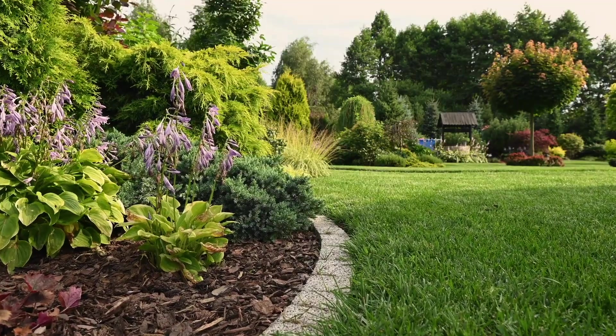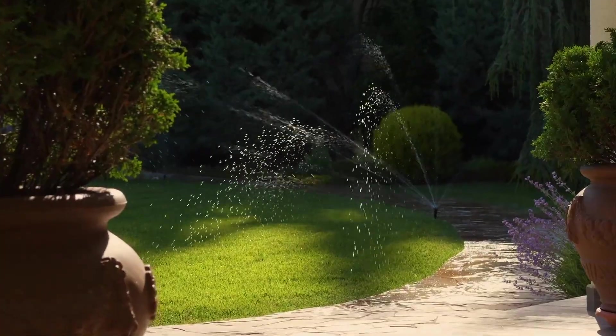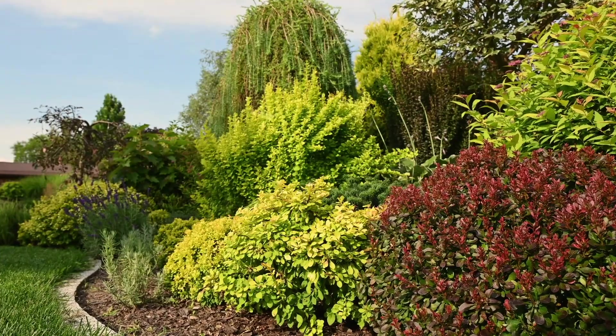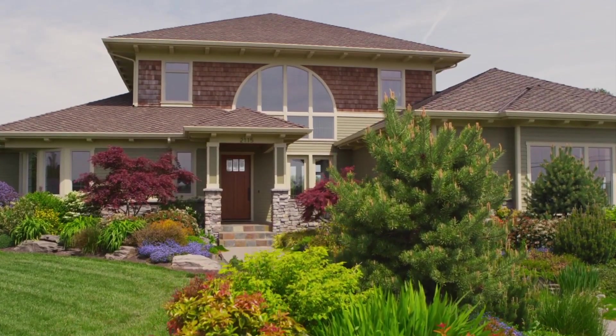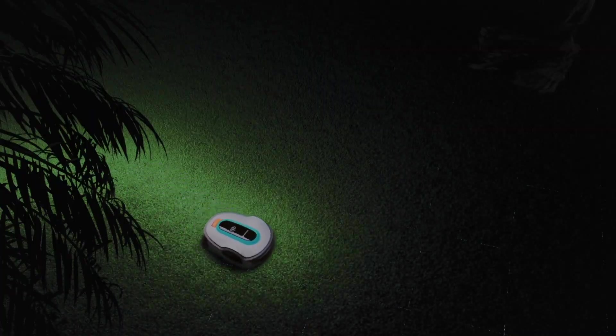Every garden is individual with a wide variety of areas to take care of — sunny and dry or shady and moist spots, flower beds or children's playgrounds. The Smart Soleno scans and maps your lawn via the Smart App, outlining the size and shape to highlight obstacles to watch out for.